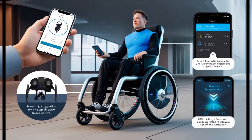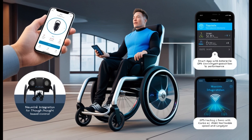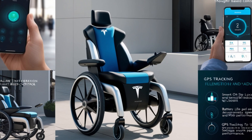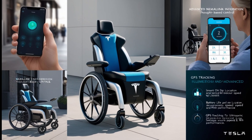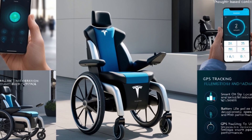To complement Neuralink, Tesla has integrated a smart app that enhances usability. Users and caregivers can monitor battery life, GPS location, and even customize speed and performance settings, all from their smartphones. Caregivers will especially appreciate the GPS tracking feature, which ensures peace of mind when navigating unfamiliar environments.